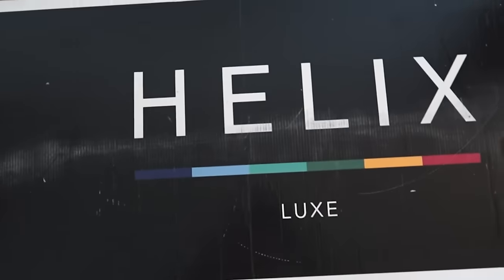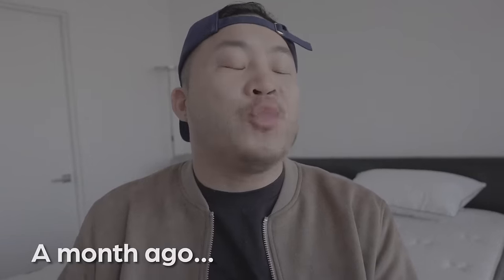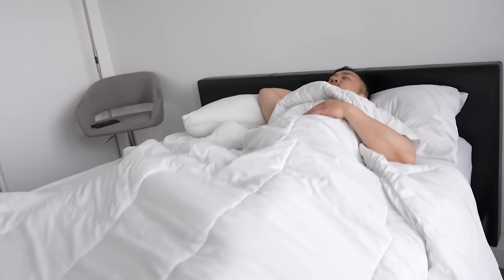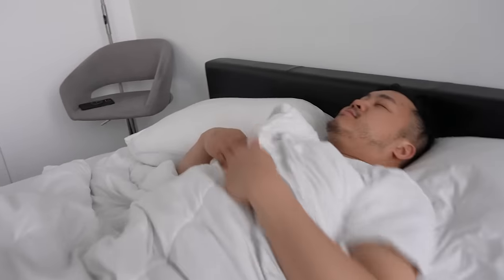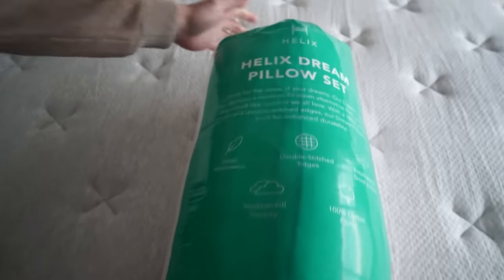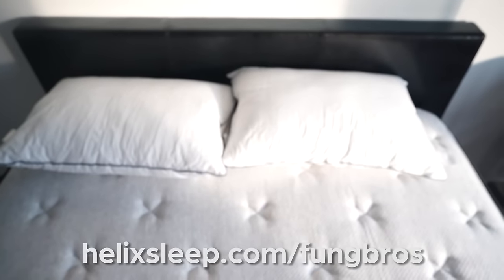Hey, what's going on everybody? Thanks for clicking on this video. I wanna give a huge shout out to our sponsor Helix. You heard me talk about them a month ago, but I'm here to give you an update on how I'm sleeping. They are a premium mattress in a box company that matches your unique needs with the right type of mattress using their very simple but accurate sleep quiz. Right now they are giving you up to $200 off your Helix mattress purchase plus two free pillows if you go to helixsleep.com slash funbros.